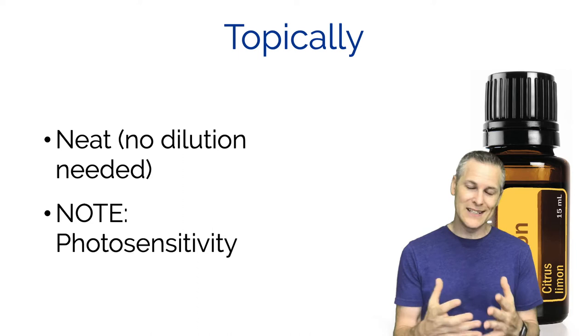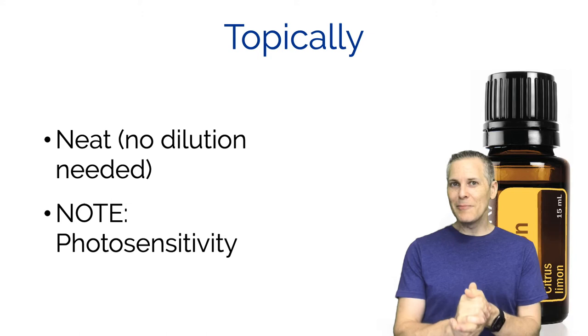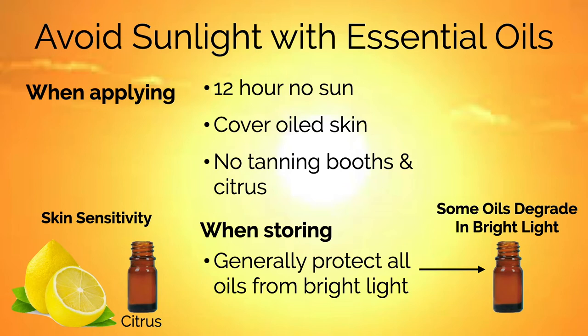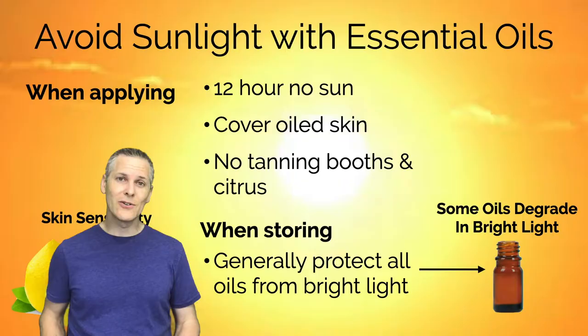You have to be aware of the photosensitivity characteristic of lemon essential oil. You're going to want to avoid sunlight after applying it - stay out of the sun for about 12 hours or cover that part of the body you applied it to. No tanning booths either. It's not just lemon oil - a lot of citrus oils have this photosensitivity that makes your skin more sensitive to sunlight.